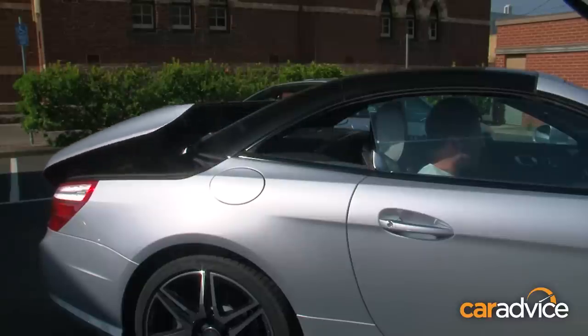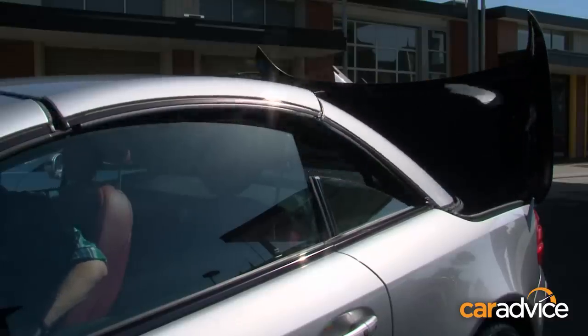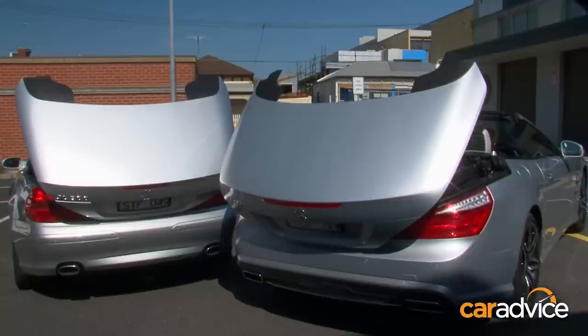Now, when the Vario Roof is in operation, you can see the boot is actually double-hinged and will fold back towards the street side to allow the roof to fold, whereas when you open the boot to put things in, it folds forward.